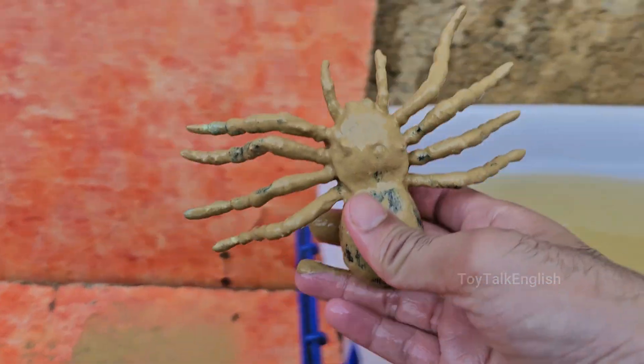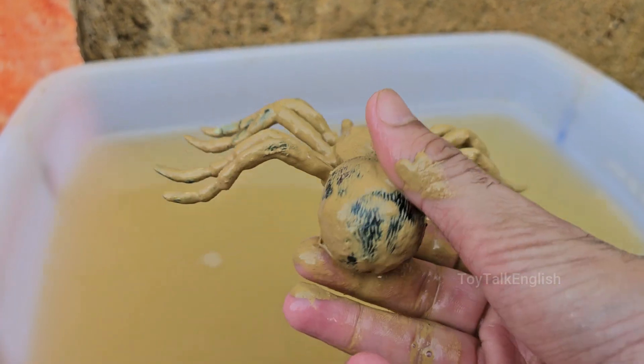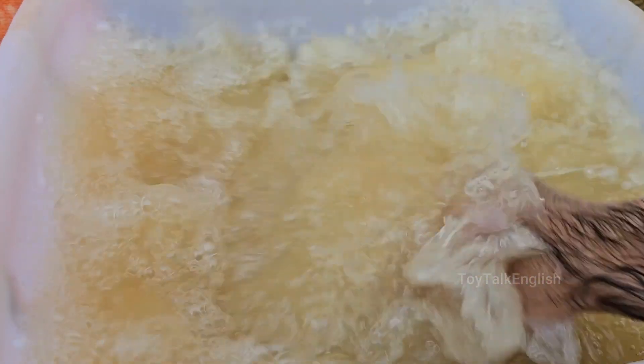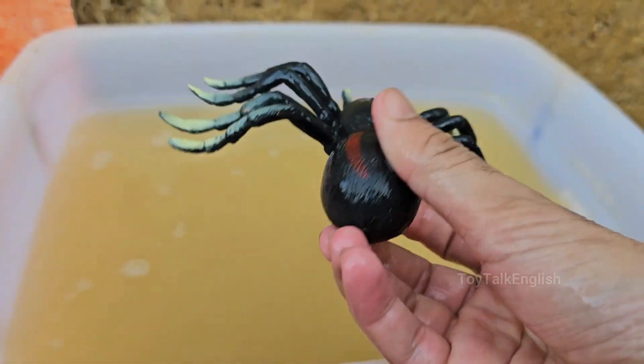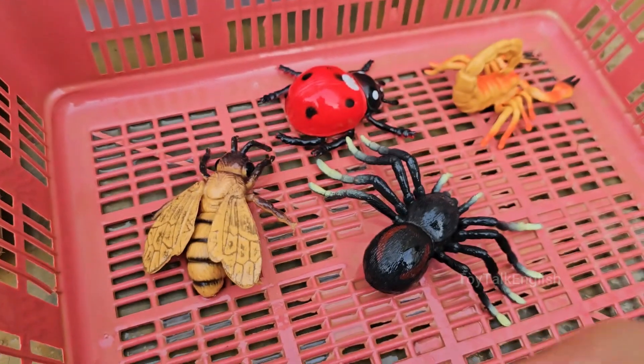Spiders belong to the class Arachnida, which also includes scorpions, ticks, and mites. Unlike insects, spiders have eight legs and two main body parts: the cephalothorax and abdomen. Spiderwebs come in many shapes and sizes, including orb webs, funnel webs, sheet webs, and cobwebs.